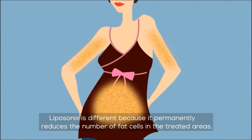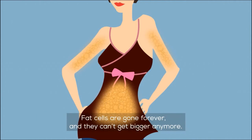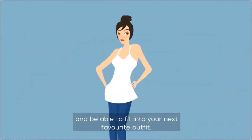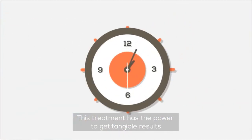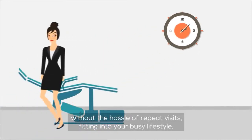Liposonics is different because it permanently reduces the number of fat cells in the treated areas. Fat cells are gone forever, and they can't get bigger anymore. After the treatment, even if you don't weigh lesser, you will become thinner and be able to fit into your next favorite outfit. This treatment has the power to get tangible results without the hassle of repeat visits, fitting into your busy lifestyle.